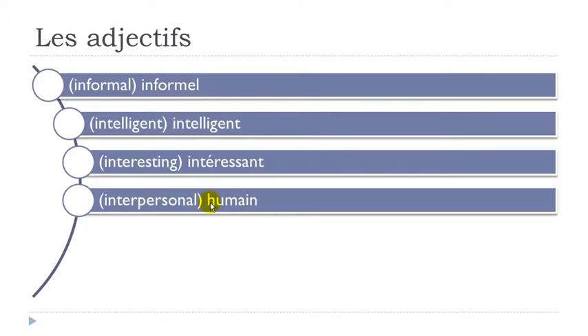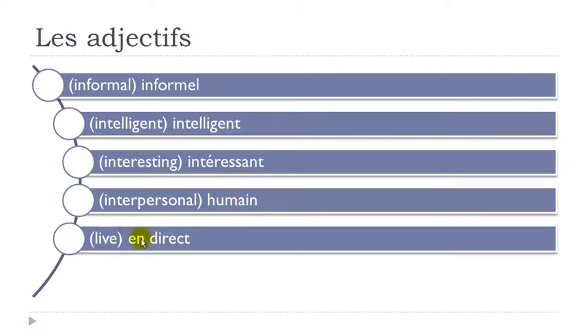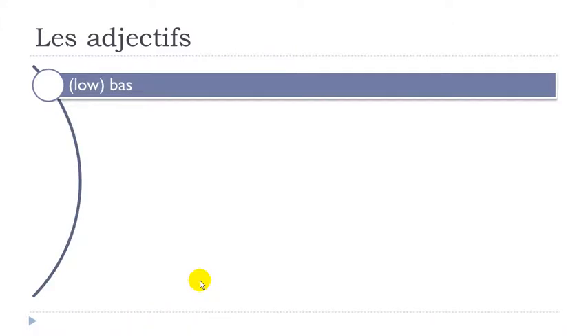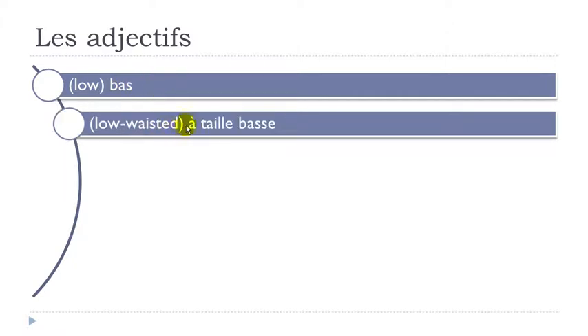Humain — H is not pronounced, A-I-N gives nasal UN. Humain. Indirect. Logique — Q-U-E at the end gives K. Logique. Bas — final S not pronounced. A-T-A-I-B-A-S: final T not pronounced, but double S is pronounced. Then double L after E opens it: taille. À taille basse.